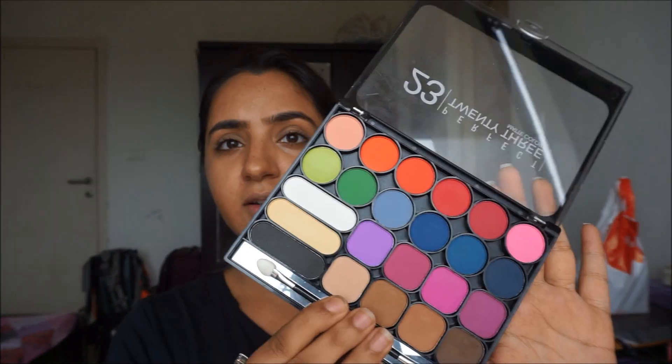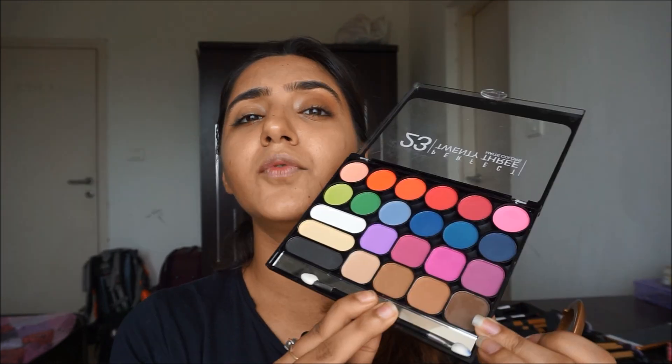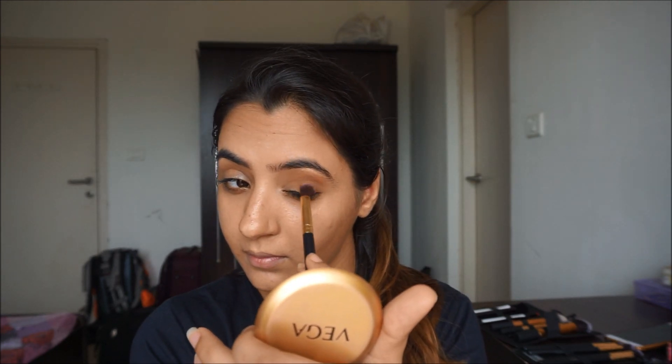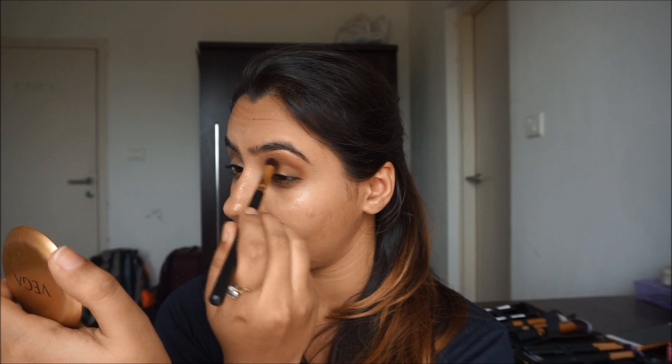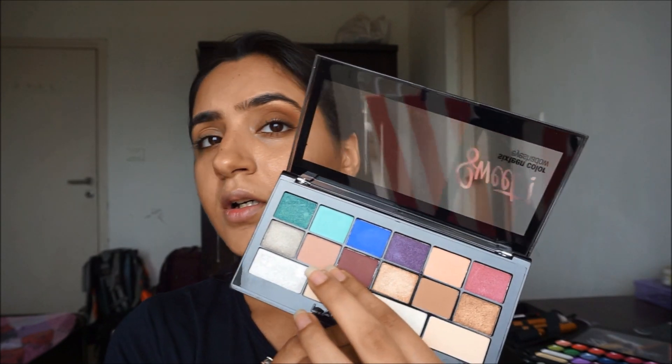For the casual look, I'm going to use this palette from Nicka K New York. For my transition shade I'm using this soft brown color — the colors are really pigmented as you can see. I put that soft brown color as my transition shade and then take this brown color further into my crease line. Then I'm taking a deeper brown color to deepen the crease. For the lid, I'm using the LA Colors palette in the shade Playful — specifically this mauve color on my lid.